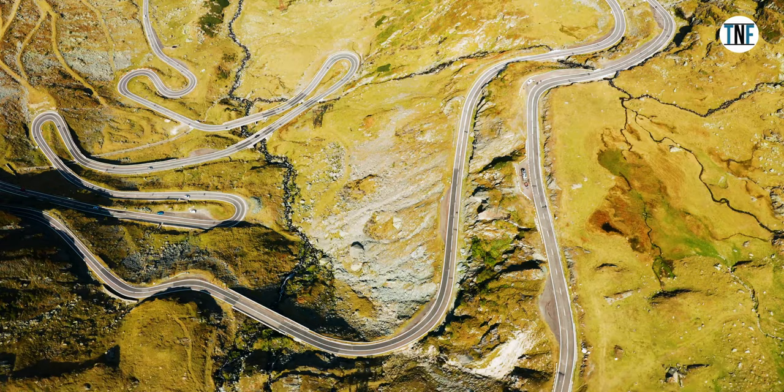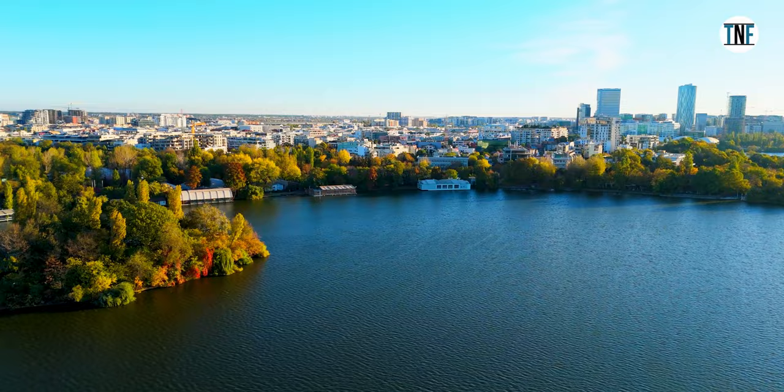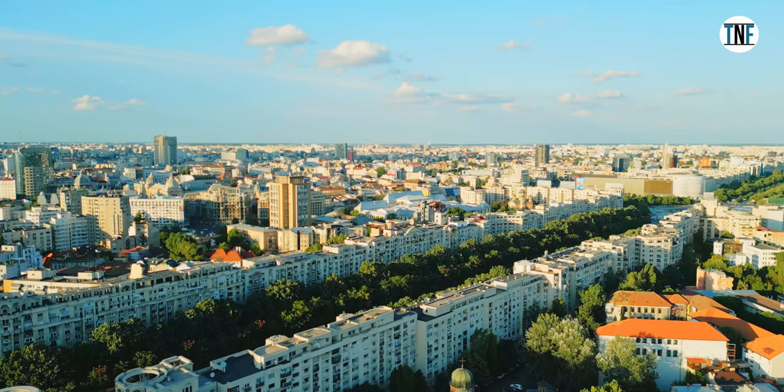For budget and tour-related links, please check the description box below. Here, we will start our tour from Bucharest. Being the country capital, it is easier to reach Bucharest from the rest of the world.